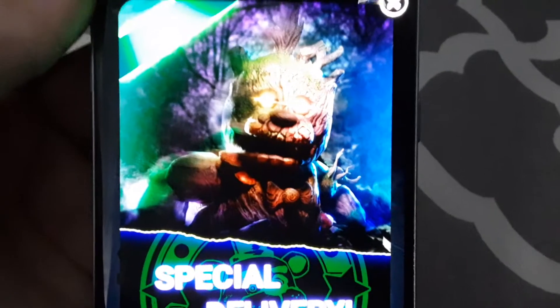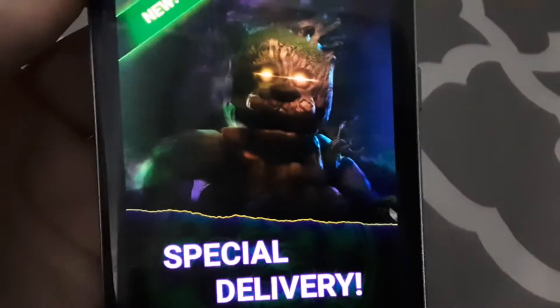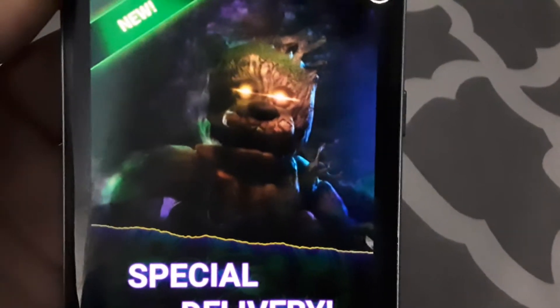It looks like Toy Freddy has turned into a tree for some reason. I showed one of my friends and they said it looks like a Swamp Thing.